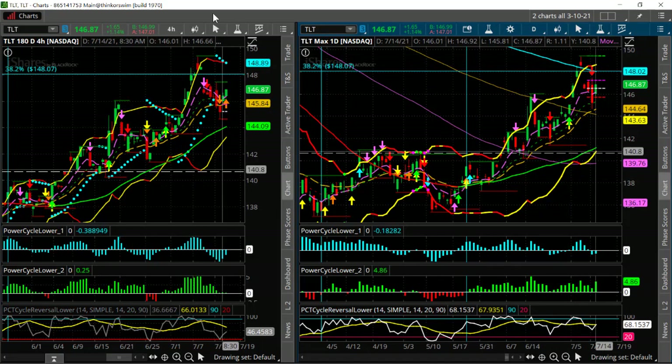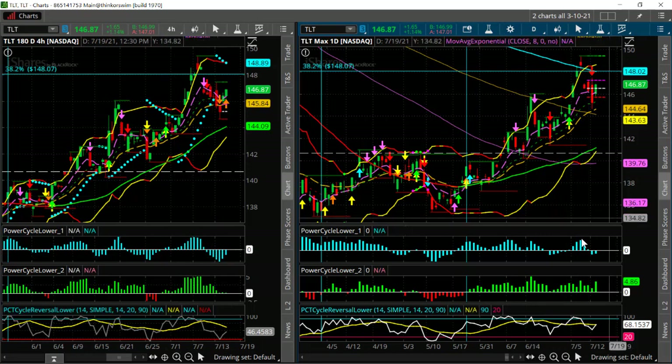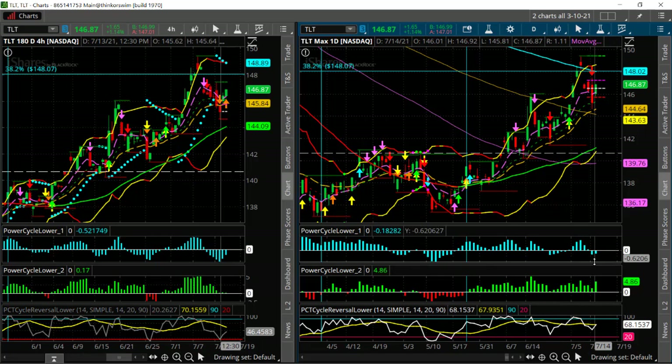We also see that momentum on the four-hour time frame started shifting down, and the daily time frame started losing a little bit of momentum as well. Let's take a look at the regular chart and I'll show you what I'm looking for currently and the potential trade setup to take advantage of if the bond market does start to stall out or top out.